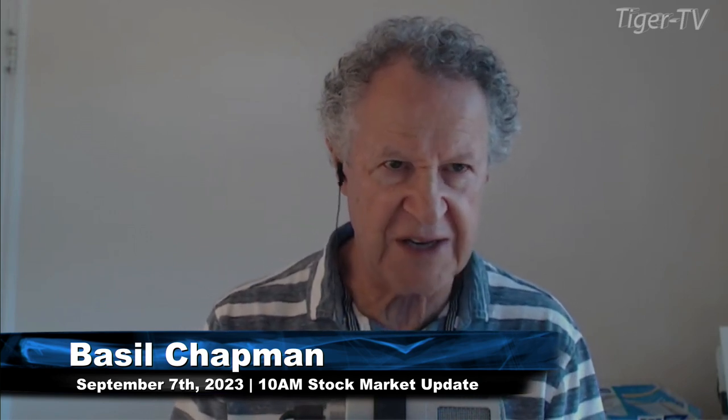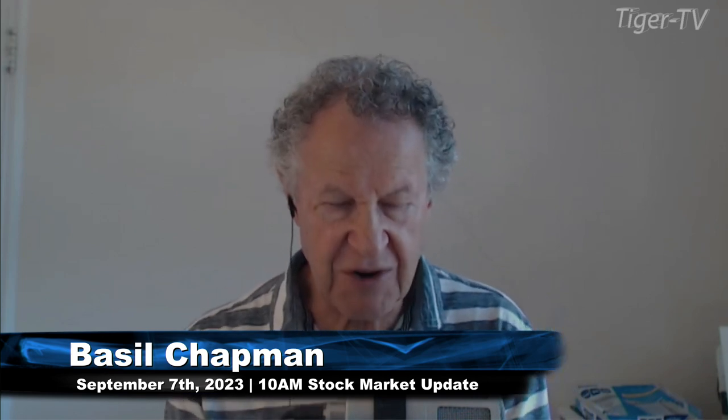Good morning, everyone. Basil Chapman here on this Thursday, the 7th of September. We're well into September and so far September's looking a little bit ugly in the market. The Dow is down 6 at 34,437. It tried to rally earlier on — it was actually up to the 34,524 level.